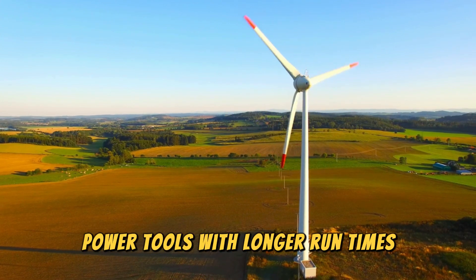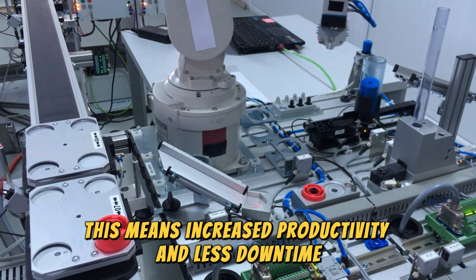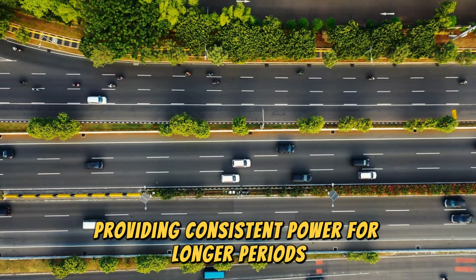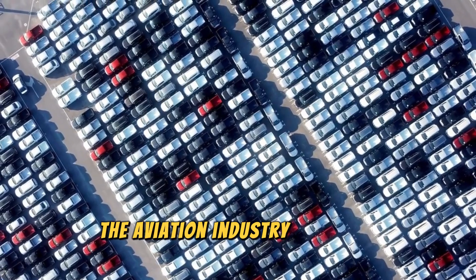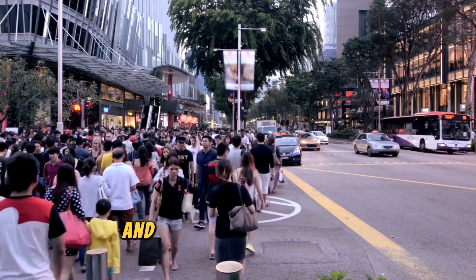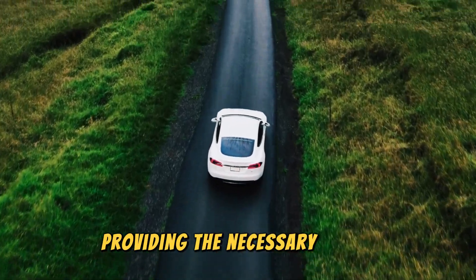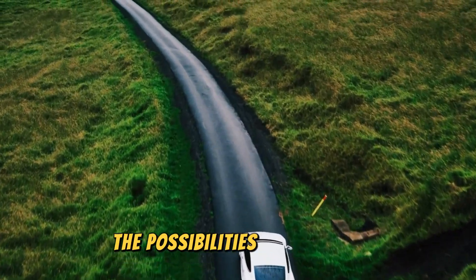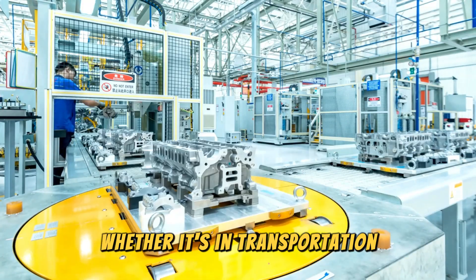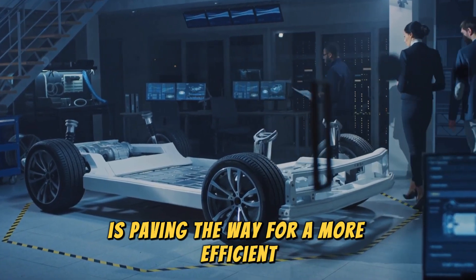Power tools with longer run times are another exciting application. For professionals in construction and manufacturing, this means increased productivity and less downtime — the CATL condensed battery ensures your tools are always ready to go. And even electric airplanes are taking to the skies. The aviation industry is on the brink of a revolution with electric aircraft becoming a reality, promising to reduce carbon emissions and make air travel more sustainable, with the CATL condensed battery providing the necessary power to make electric flight feasible. Whether it's in transportation, consumer electronics, industrial tools or aerospace, the CATL condensed battery is paving the way for a more efficient and sustainable future.